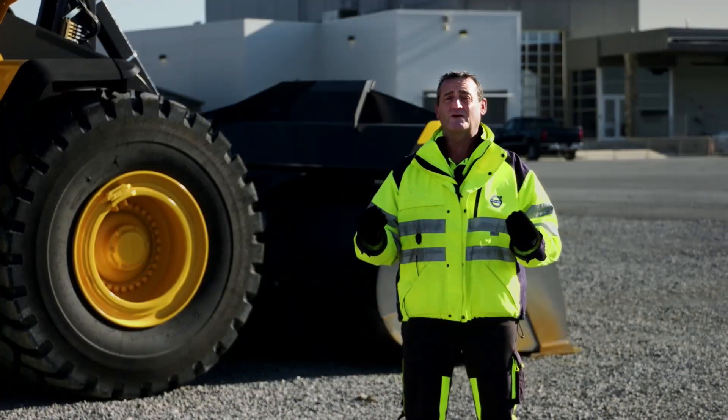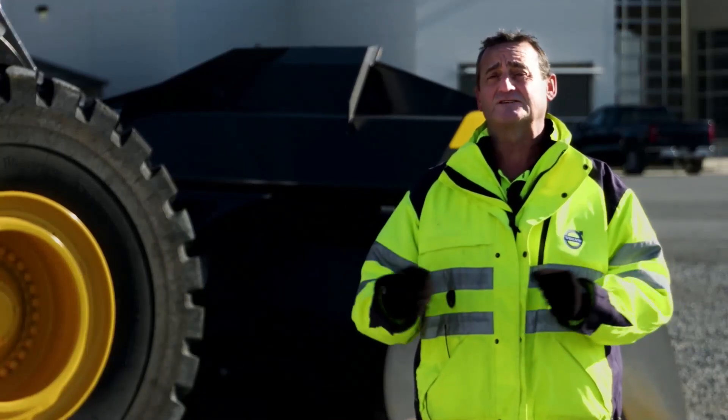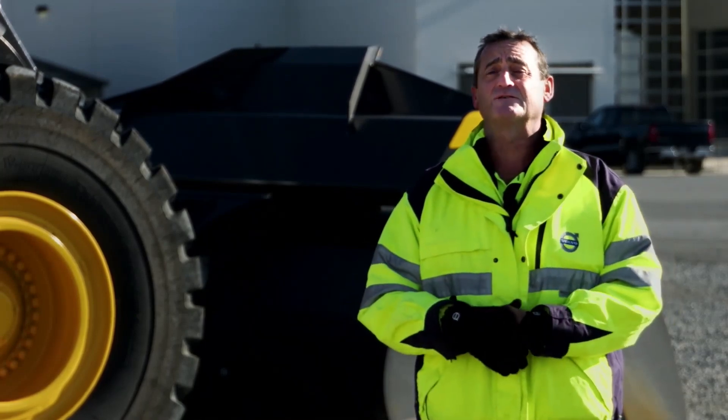Now that we've had the opportunity to look at the machine and walk around the machine, let's go back to the studio and I can answer more questions. If there are any other questions that you have, I'd be glad to answer them. Thanks, Eric, for showing us all the L350H upgrades that give customers greater productivity and fuel efficiency with lower service costs.